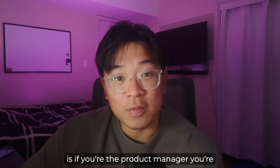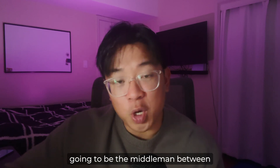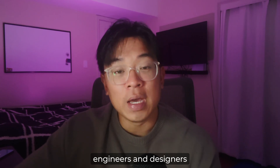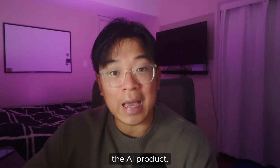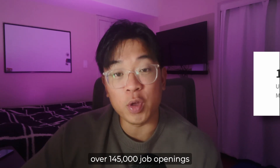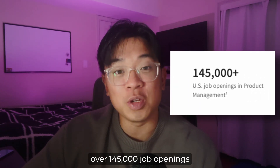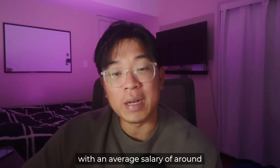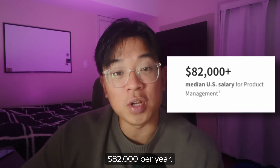One way I like to look at it: if you're the product manager, you're going to be the middleman between the customer and the engineers and designers responsible for building the AI product. The demand for product managers in the U.S. is extremely high, with over 145,000 job openings available right now, and product managers make really good money with an average salary of around $82,000 per year.